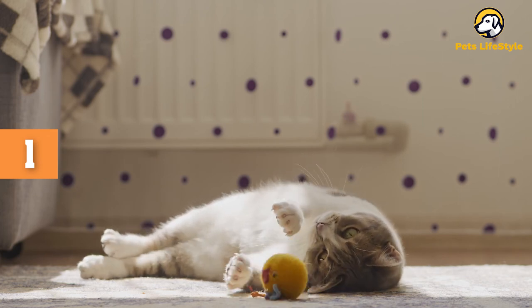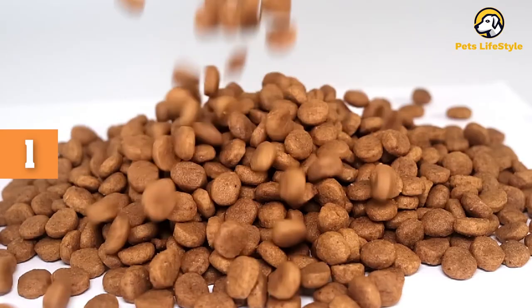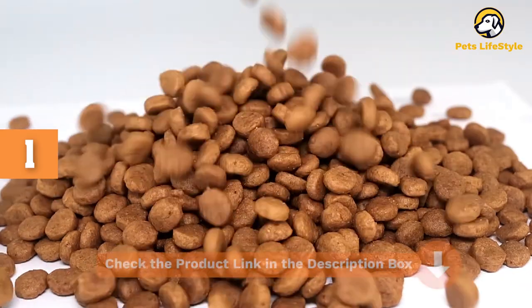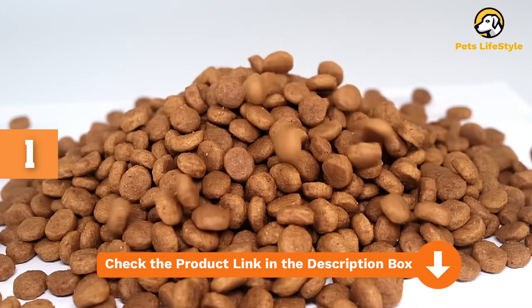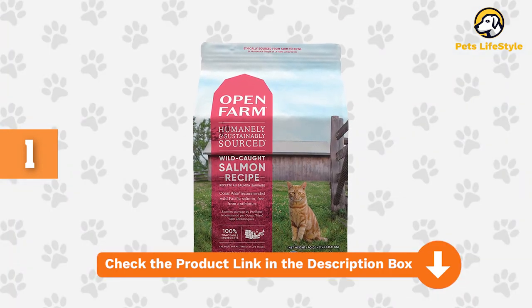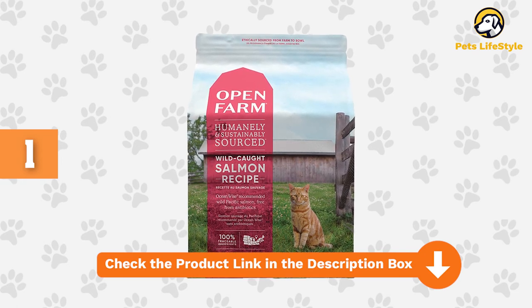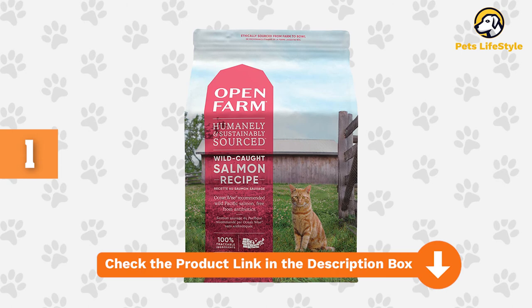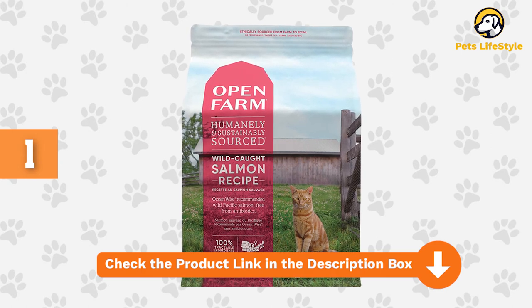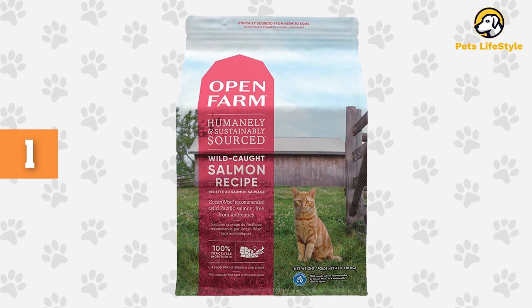With almost 400 reviews on Amazon, this grain-free cat food has an average of 4.5 stars. Nearly 90% of buyers rate this 4 or 5 stars because of the high-quality human-grade ingredients, low levels of phosphorus, and the effect this food had on their cat's dandruff and skin allergies. However, some customers say they received a completely different food when buying on Amazon, as opposed to purchasing it directly from Open Farm.